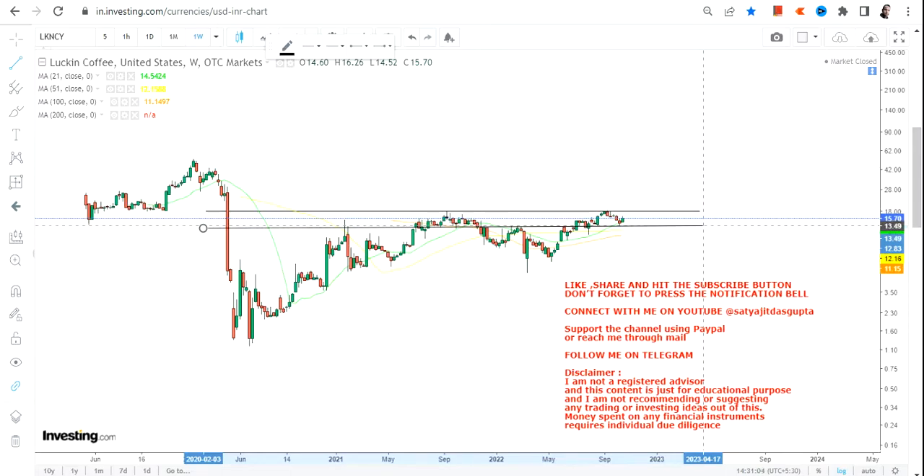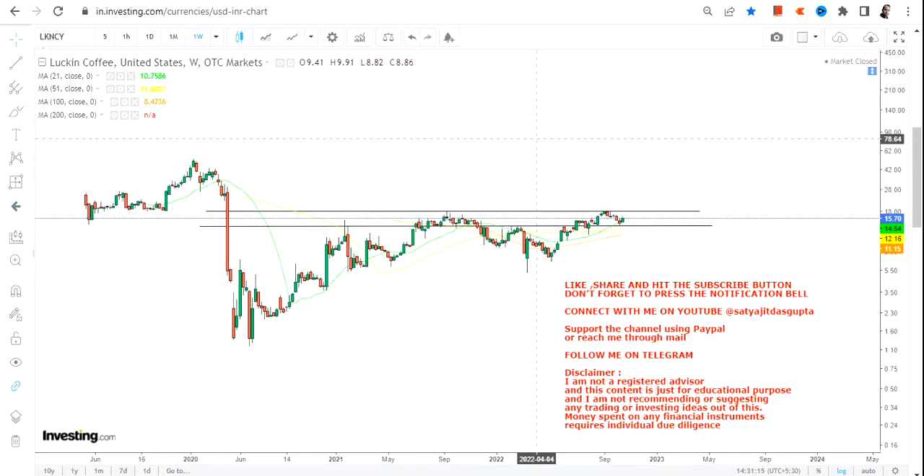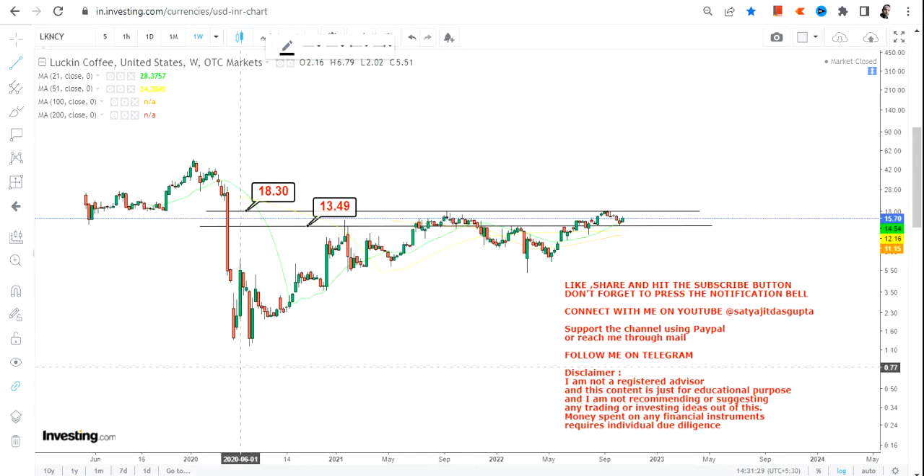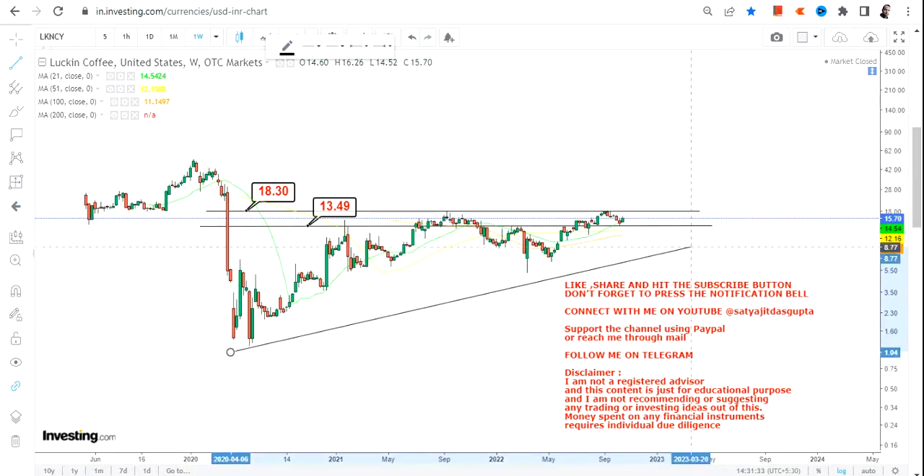The price performance and trend that has shaped up over the last two to two-and-a-half years is quite applaudable. Instead of being in a highly risky market where stocks shoot up and sharply fall down, this stock is holding on to its levels, which is quite an achievement. Let's see what lies ahead for Luckin Coffee or LKNCY stock.